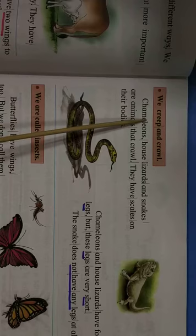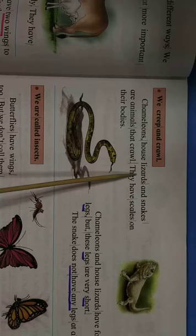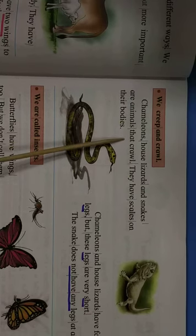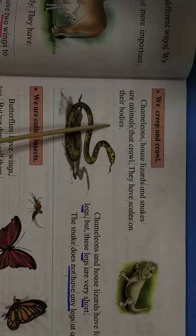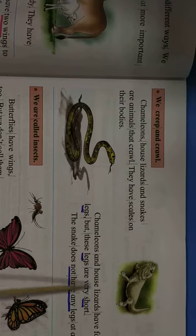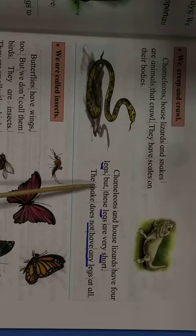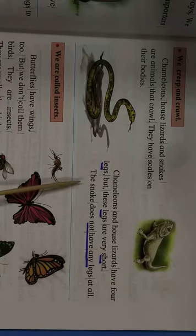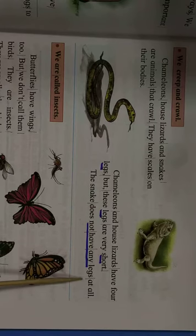We creep and crawl. Chameleons, lizards and snakes are animals that crawl. They have scales on their bodies. Chameleons and lizards have four legs, but these legs are very short. The snake does not have any legs at all.